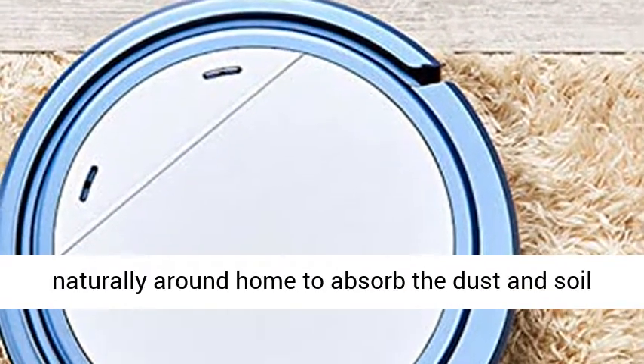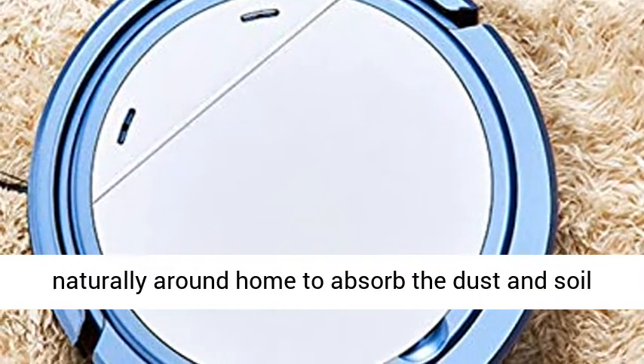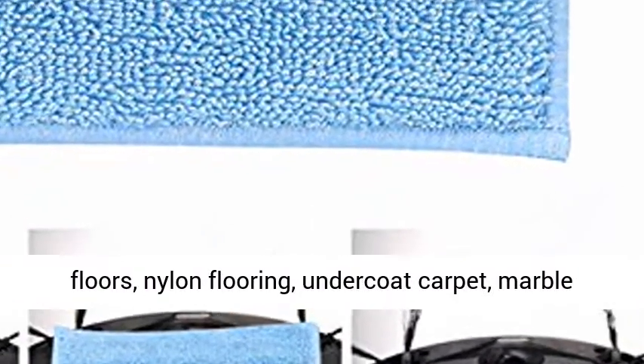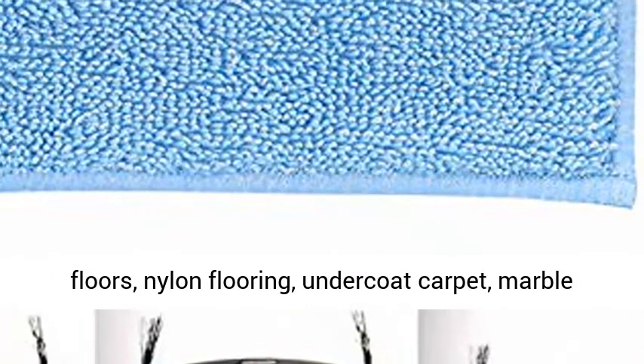Perfect Home Use: Runs naturally around the home to absorb dust and soil with the microfiber tissue. Perfect for marble floors, nylon flooring, undercoat carpet, wooden floor and tile floor.